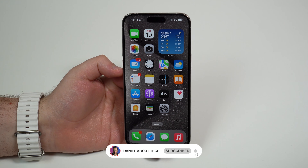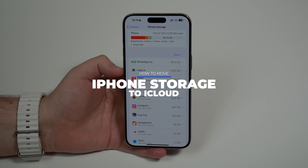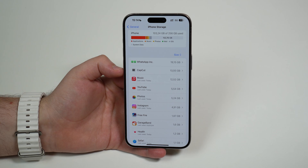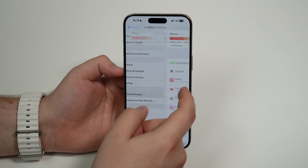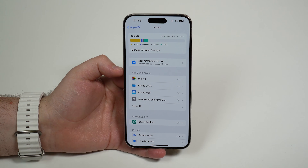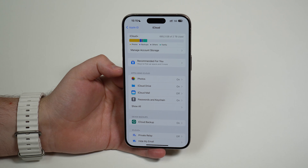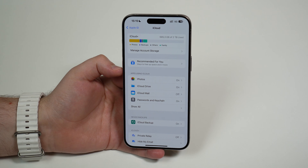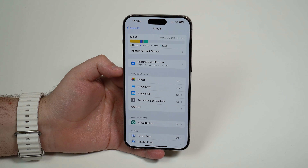How is it going everybody, you're watching Then About Tech, and today I'm going to show you how to move your iPhone storage to iCloud. This is so common — oftentimes your iPhone storage is full or almost full. You go ahead and get iCloud Plus, you pay for the subscription, you pay for a ton of storage, but then nothing happens and your iPhone storage is still full. In this video I'm going to show you how to do that — it's super easy to move your iPhone storage to iCloud and free up hundreds of gigabytes.